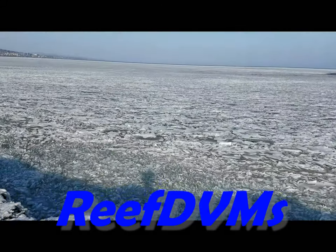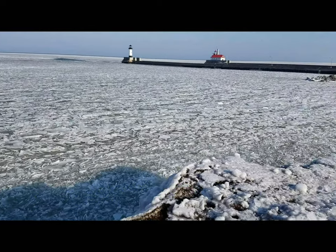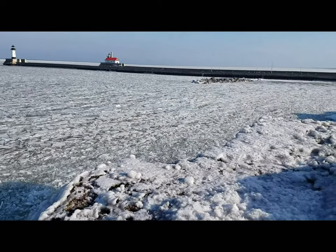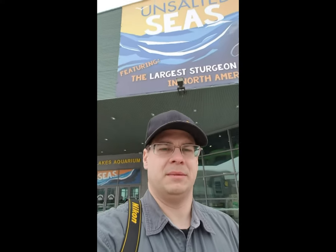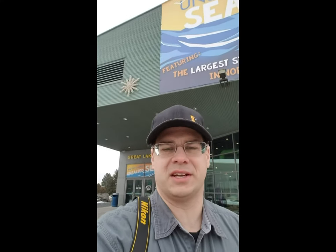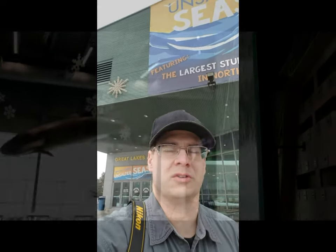We're at the harbor in Duluth on our visit to the Great Lakes Aquarium. She's frozen solid — look at that ice shelf there. Hello everyone on YouTube, this is ReefDVMs coming at you in the middle of basically March. I'm up at the Great Lakes Aquarium here in Duluth, Minnesota. What a wonderful place to be. Right behind me is the aquarium and we're going to go inside and check this out, hopefully showing you some great aquarium stuff up here in the north country of Minnesota.